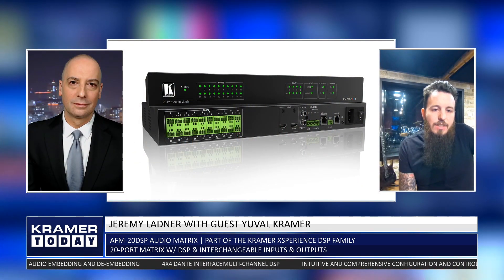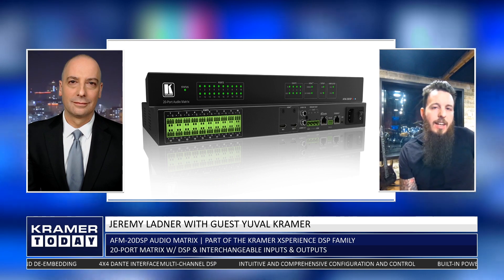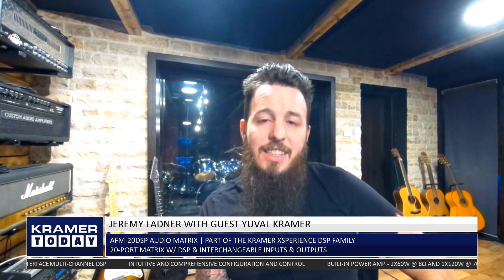You usually have inputs and outputs in a DSP — one of the most common sizes is 12 inputs and 8 outputs — and we decided to take that out of the equation and give people the experience of a network switch. You have ports, and you decide what you want to do with them. No one tells you these are inputs for cameras and these are outputs for recording devices. You have 20 ports, and that's the idea that led the whole product.